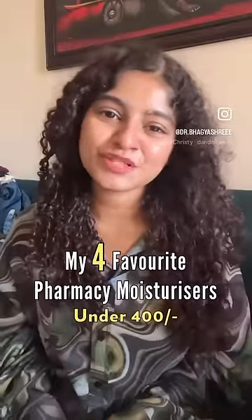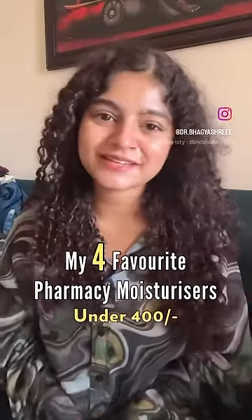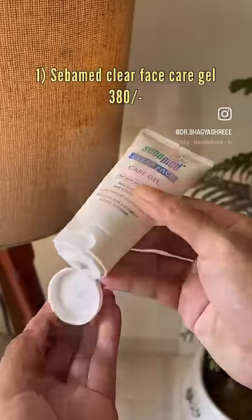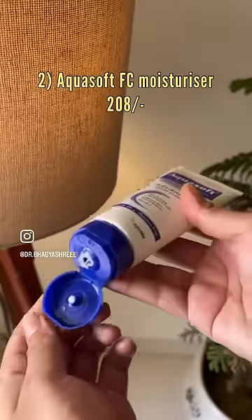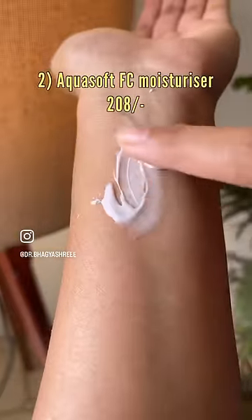My four favorite Indian pharmacy moisturizers that you'll not regret buying. Sebumid Clear Face Care Gel — you are gonna love this if you have acne-prone skin. Aqua Soft FC Facial Cream is a star product for dry and dull skin types.